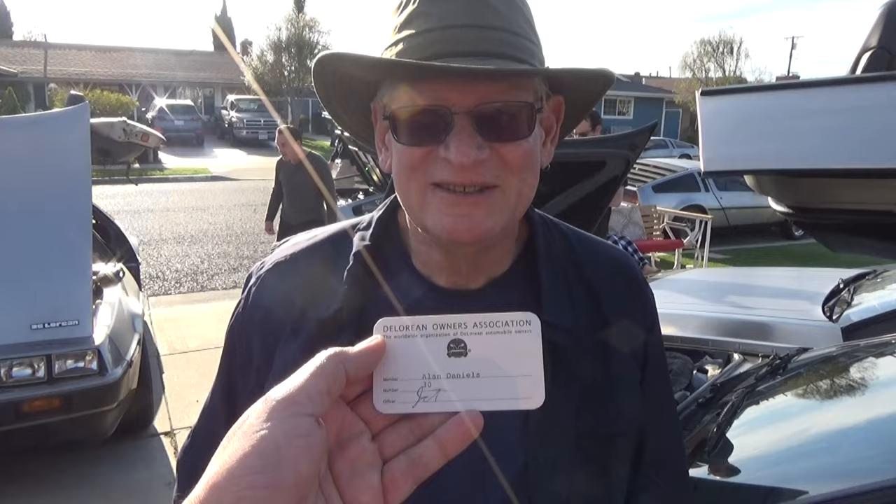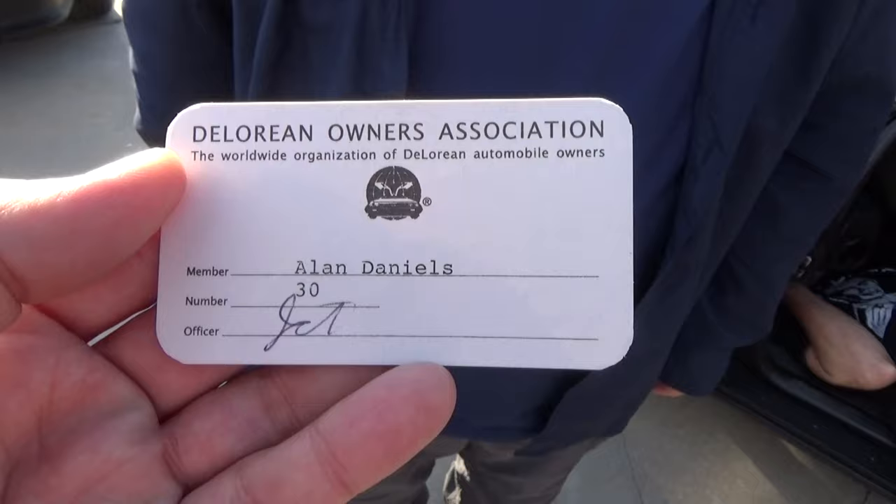Here we are with Alan Daniels. He's the original owner of Scrapped Steel, and he's got his DOA card here. He is DOA member number 30, which is a super early number — probably one of the earliest surviving numbers.